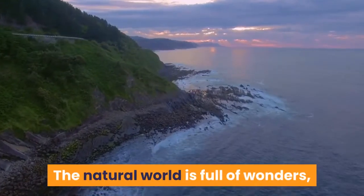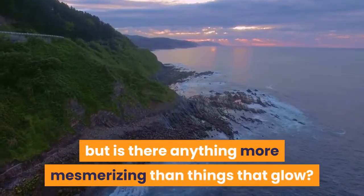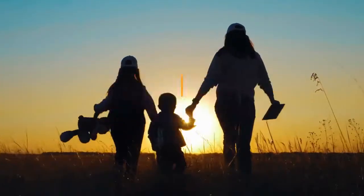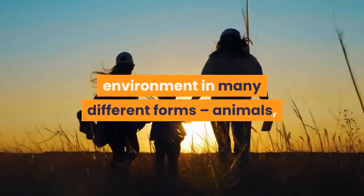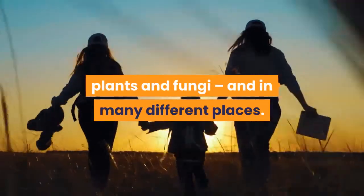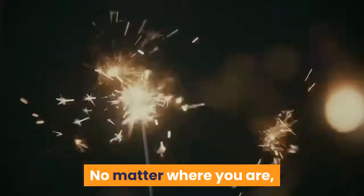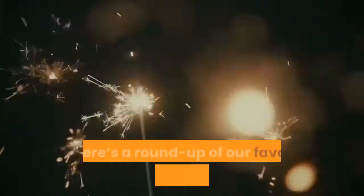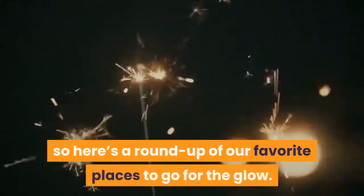The natural world is full of wonders, but is there anything more mesmerizing than things that glow? Mother Nature adds this touch of whimsy to the environment in many different forms — animals, plants and fungi — and in many different places. You just have to know where to look. No matter where you are, you're probably close to some of these sparklers, so here's a round-up of our favorite places to go for the glow.